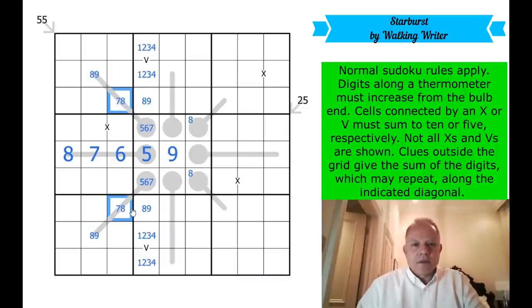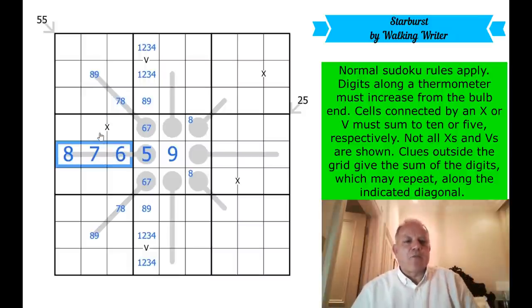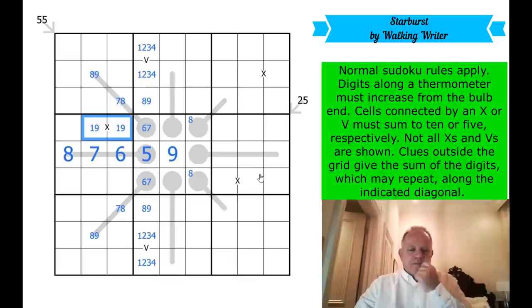So now we've got this X, which can't use eight, seven, or six — it has to use one number bigger than five, so it's nine and one. That's a really decent burst at the start of Starburst, but then we have to think a bit more.